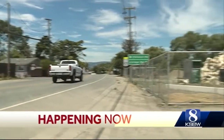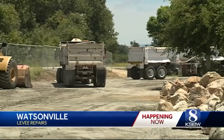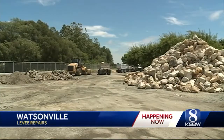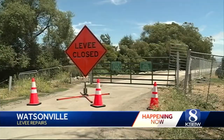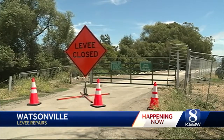Crews with the Army Corps of Engineers are working along the Pajaro River levee to repair damage caused by last year's winter storms. They're using large rocks and other materials to shore up 17 locations. While this work is going on, the paths along the levee will be temporarily closed. The repair costs about $6.5 million.